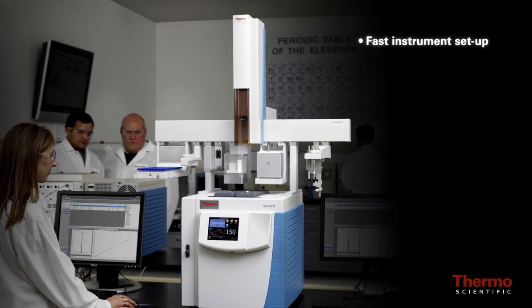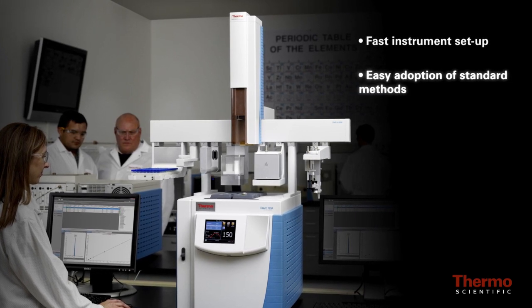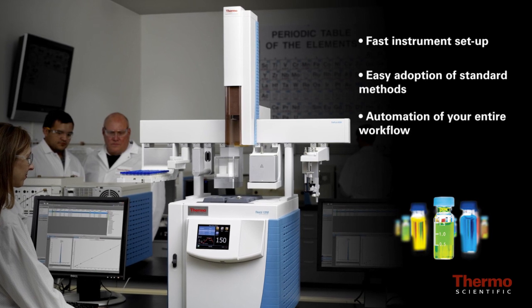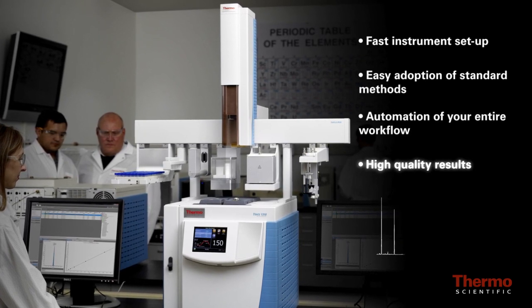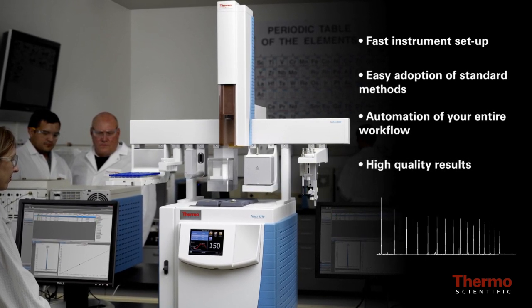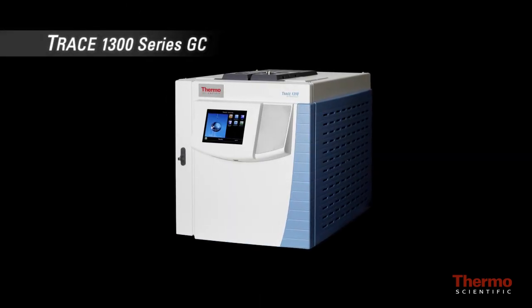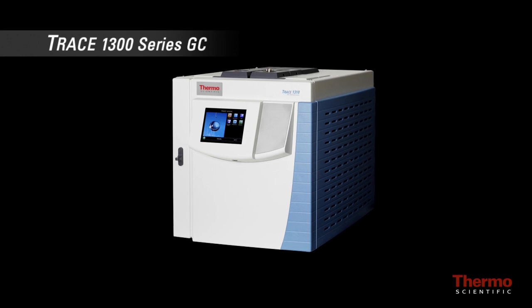Fast instrument setup, easy adoption of standard methods, automation of your entire workflow including sample preparation, high quality results you expect. Introducing the Thermo Scientific Trace 1300 series GC.